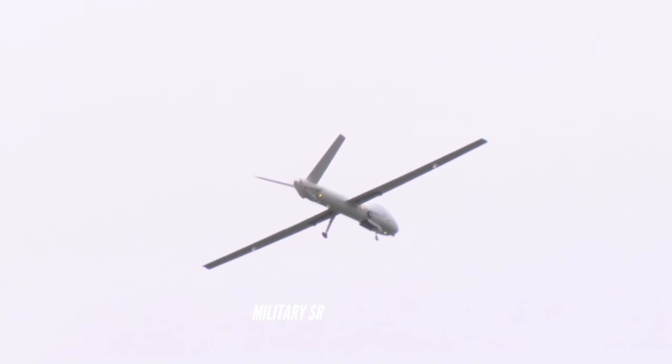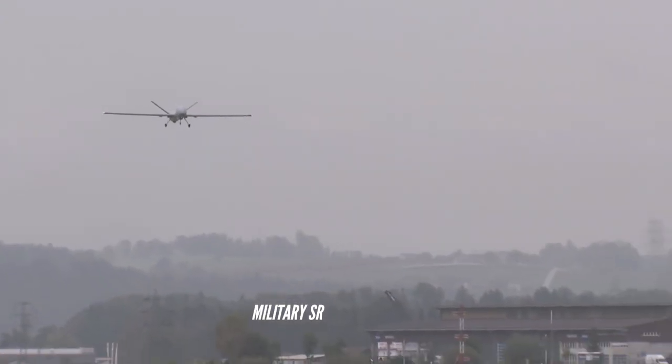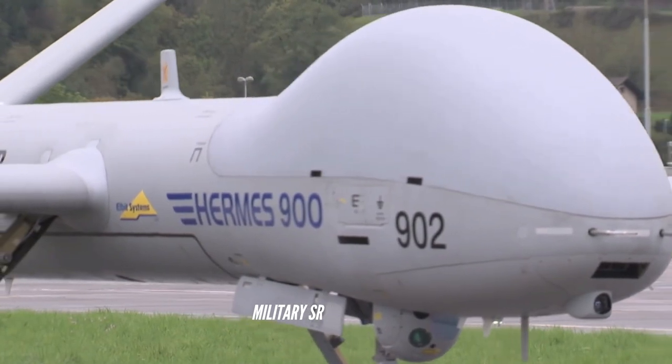The Hermes 900 UAV is equipped with synthetic aperture radar (SAR), a ground-moving target indicator (GMTI), electronic warfare (EW), signal intelligence (SIGINT), and communication intelligence (COMINT).